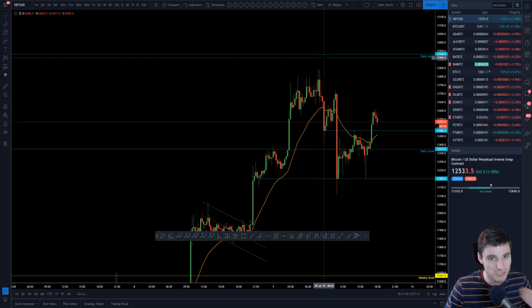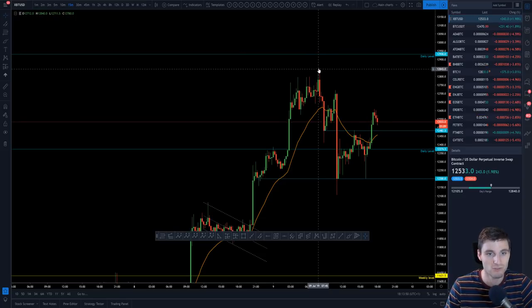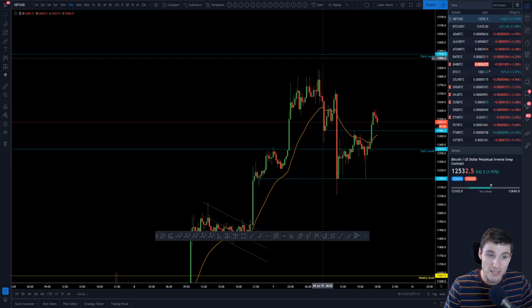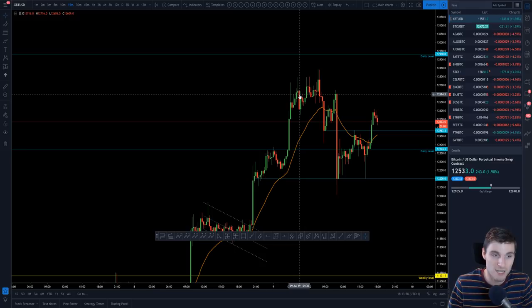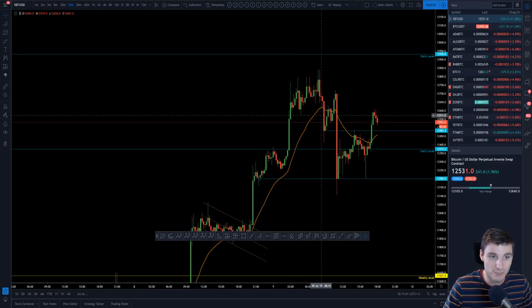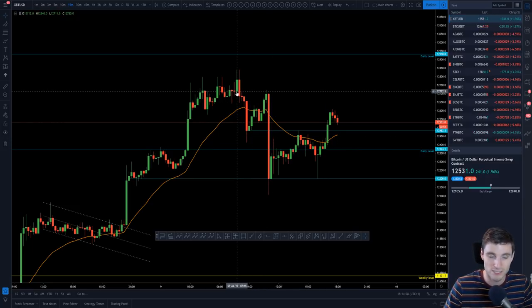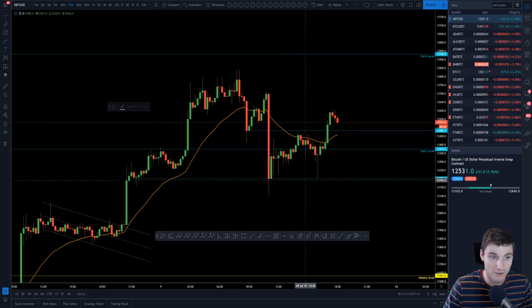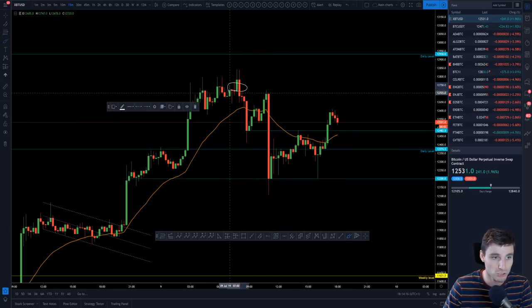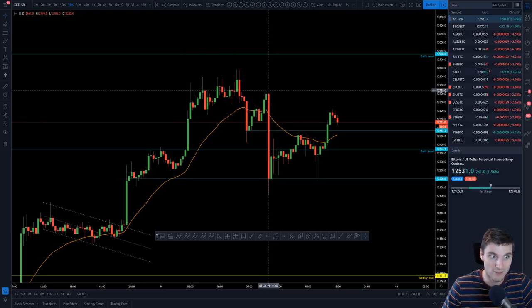You got a front run on this, obviously being a big psychological number around the 13k region — slightly front run by about $150. So there's not too much surprise when you start seeing these upper wicks; you can see sellers coming in trying to defend this region, and obviously you got that flush break to the downside. Then a push back up — look where you get rejected, exactly off of that order block. That is just really nice, rejection spot on the order block.